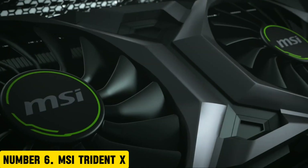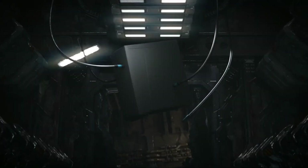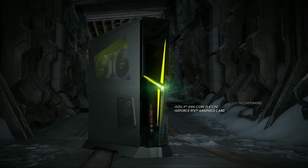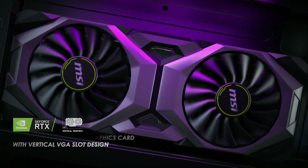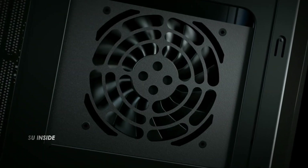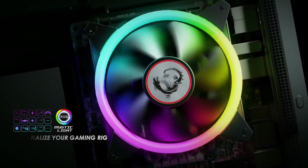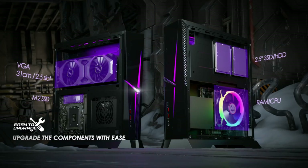Number 6: MSI Trident X. Introducing the MSI Trident X, a revolutionary gaming desktop that redefines the boundaries of power and portability. This sleek and compact machine is designed to deliver an unparalleled gaming experience, powered by up to a 10th-gen Intel Core i9 processor paired with an NVIDIA GeForce RTX 3080 graphics card, providing lightning-fast performance and seamless gameplay.